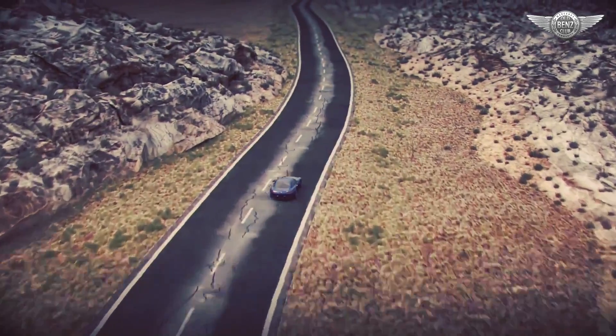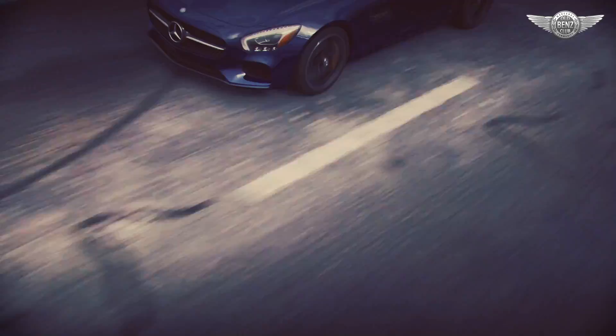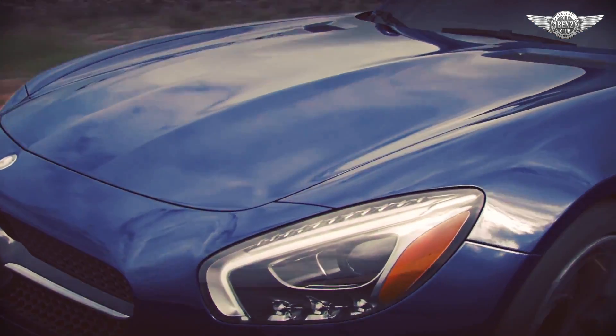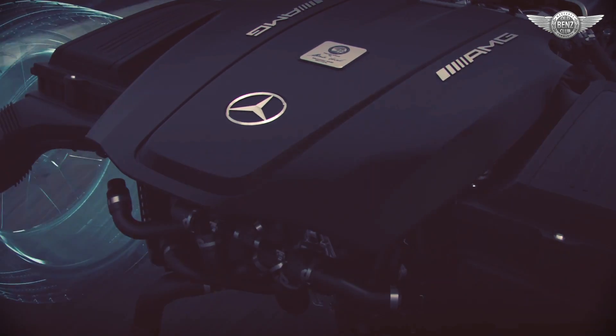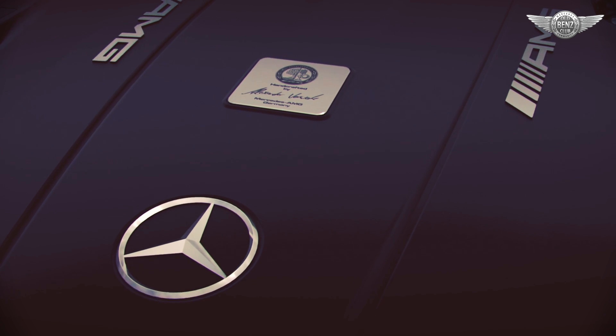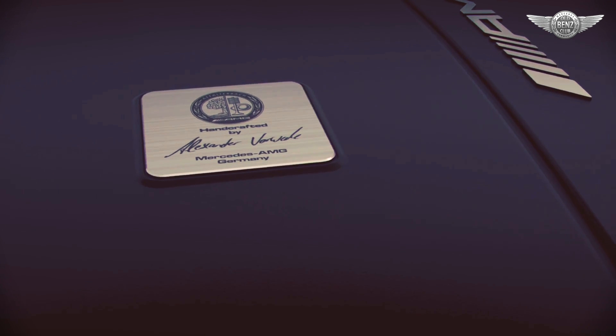The beating heart of every athletic AMG automobile is a powerful engine. Every Mercedes-AMG GTS engine is built to exacting specs — each is hand-assembled from start to finish by a single master engine builder. A special plaque is affixed to the engine bearing the actual signature of the builder, proving that at the heart of every AMG is a soul.